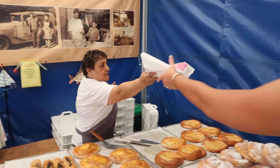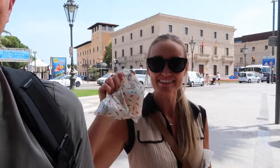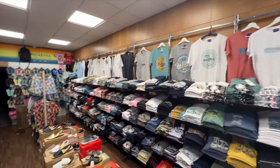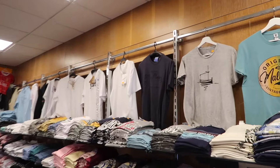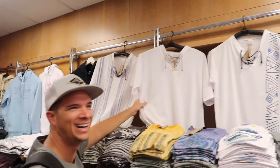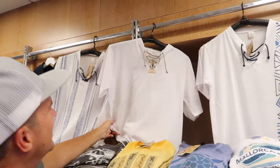In every cruise port we go to, I always buy a t-shirt or a tank top. We also picked up some local orange-scented honey since they're known for their oranges here. We also got one for our cabin attendant because he's super nice — we always try to get something nice for our room attendants since they work so hard. We found a really cool vintage Mallorca t-shirt too — maybe a new crew shirt!